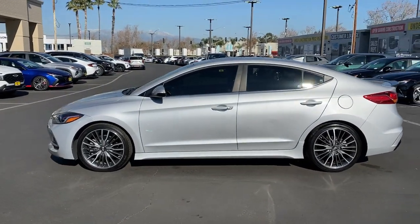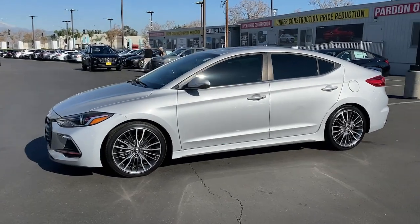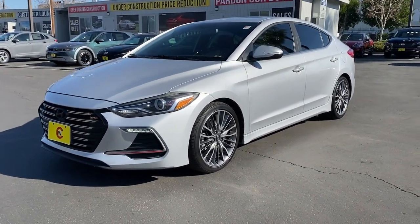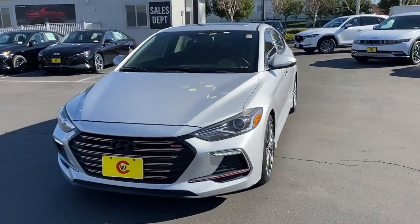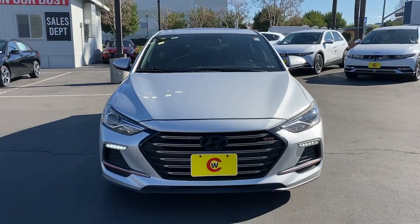These are just some of the great options this vehicle comes with: sunroof/moonroof, navigation system, keyless entry, heated mirrors, satellite radio, blind spot monitor, Bluetooth connection, aluminum wheels, heated front seat, and alarm.